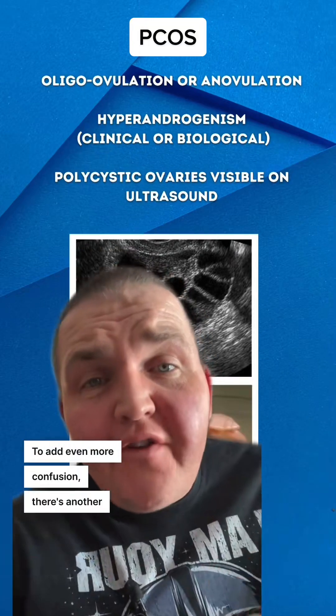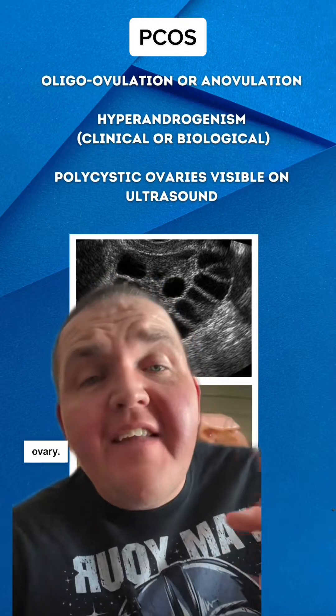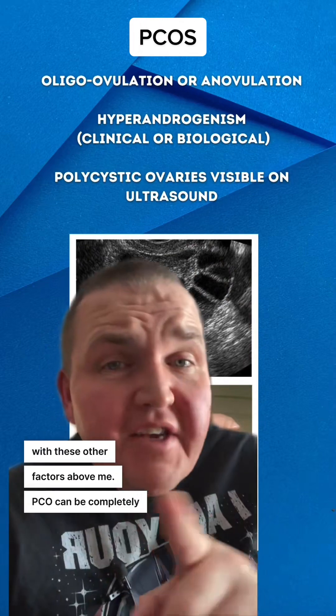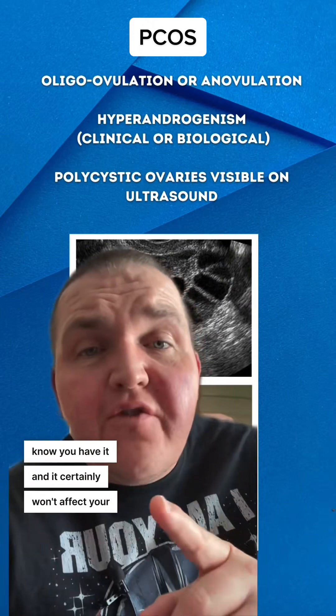To add even more confusion, there's another condition called PCO — just polycystic ovary — but it's not a syndrome. It doesn't come with those other factors. PCO can be completely normal and will not affect you. You may not even know you have it, and it certainly won't affect your fertility.